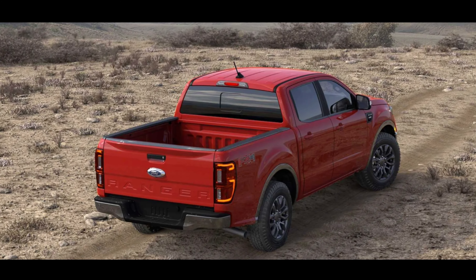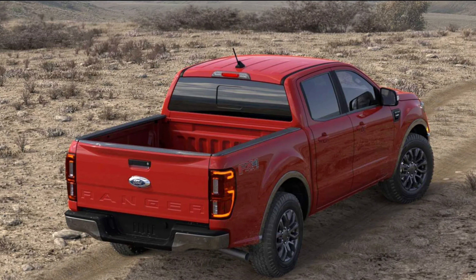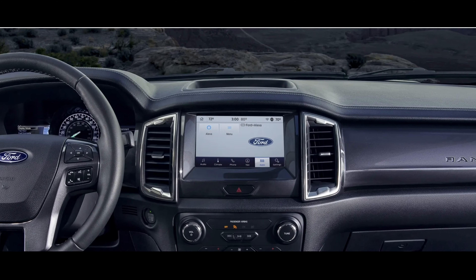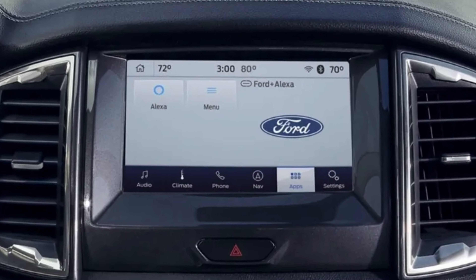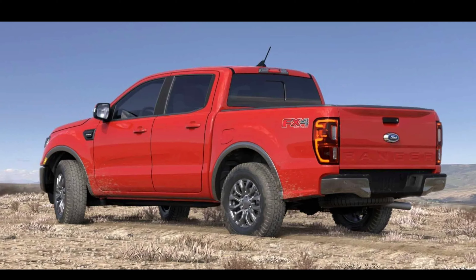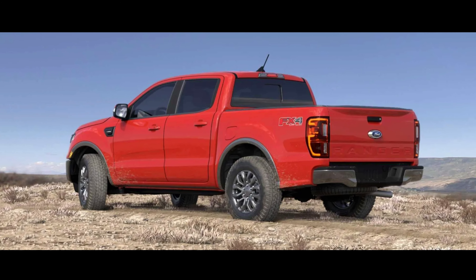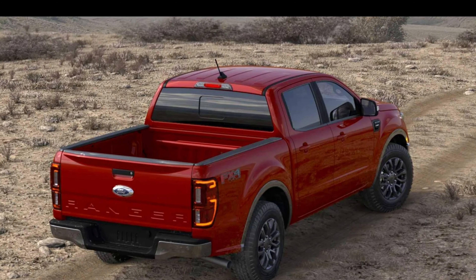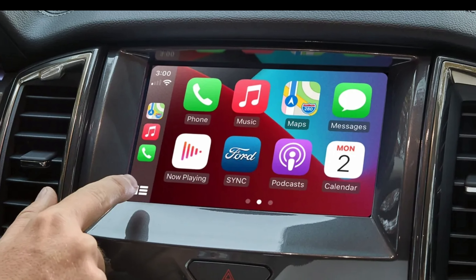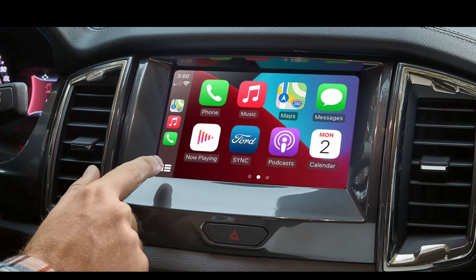Exterior-wise, they are going to change quite a bit. With the front-end styling, it sounds like it's going to look more like an F-150 — they're going to do C-shaped LEDs and basically look like a baby F-150 in a sense. The same goes for the rear end as well. It seems Ford is trying to do a company-wide unified design across their vehicles.